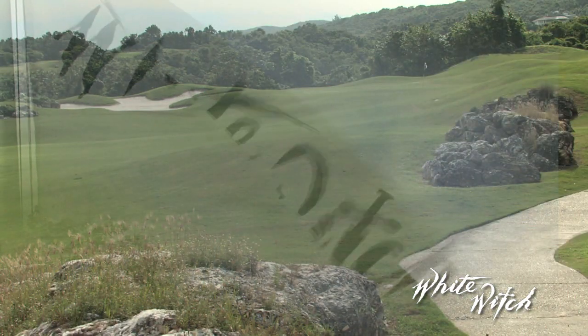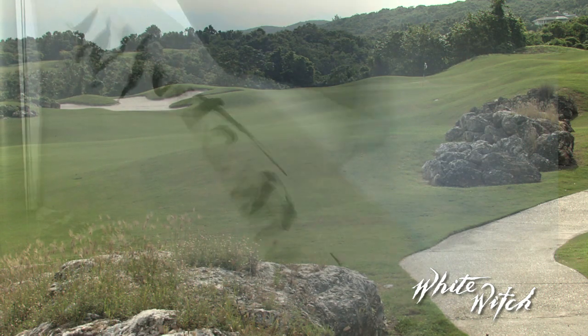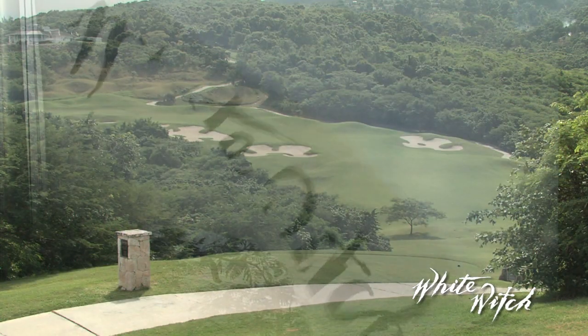Well, there you have it — a virtual tour of one of the best courses in the Caribbean, White Witch at Rose Hall. Come on over and enjoy a great experience.